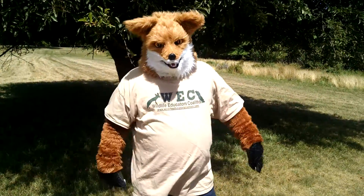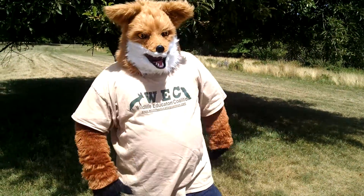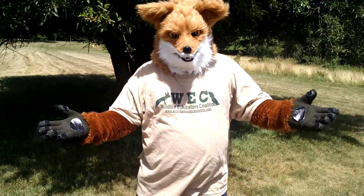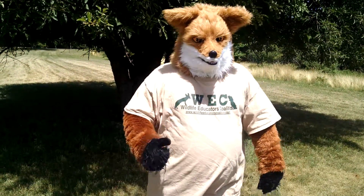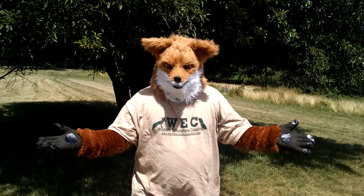Have you guys seen that cool picture of that pink fox online? After I saw it, I thought about dyeing my fur a different color, but nah, I don't think so. What really surprised me about that picture is that a lot of people think that she is some new, rare species of fox. In reality, she's actually a red fox like me. So, how is that possible?